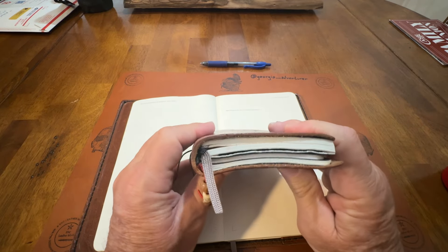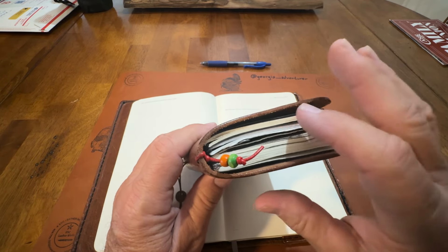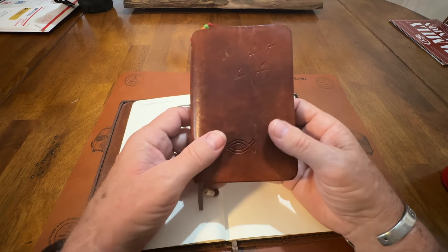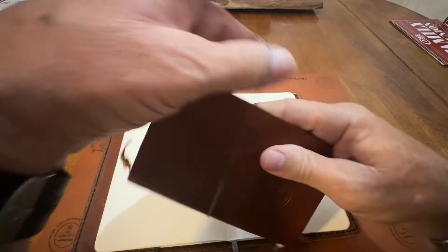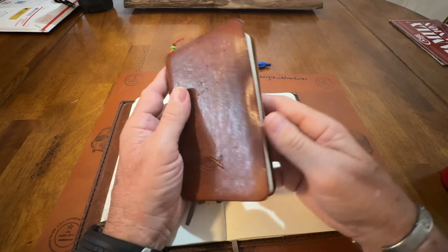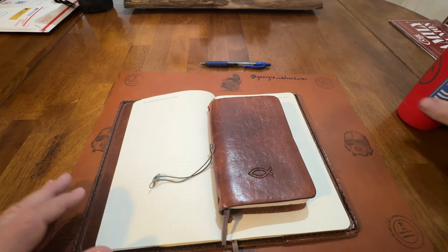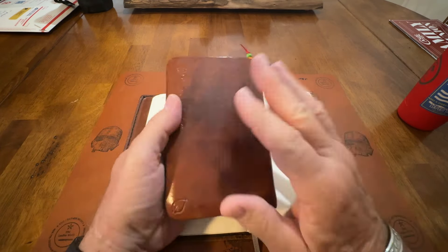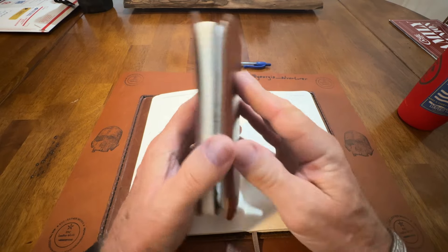And I'm still debating whether to leave these notebooks in here or just have a planner. I may leave one in there just to take notes with. These are about full. I like the portability — it'll fit in your pocket, fit in your cargo pants, or fit in your vehicle. I carry this when I go somewhere. It was in my truck.